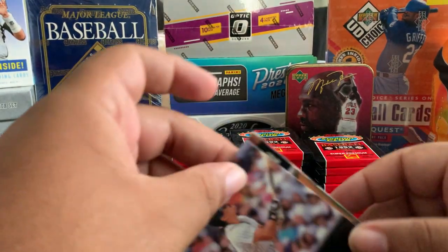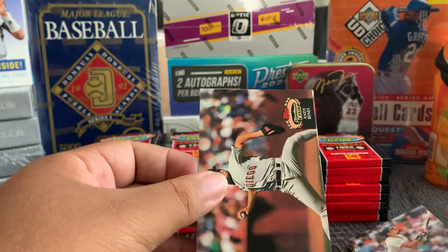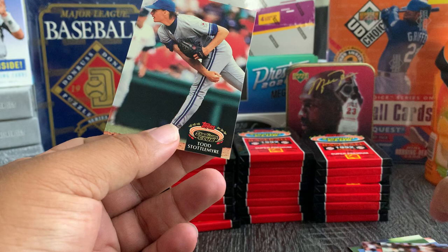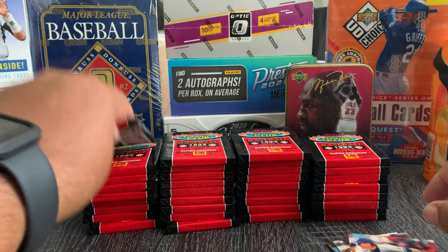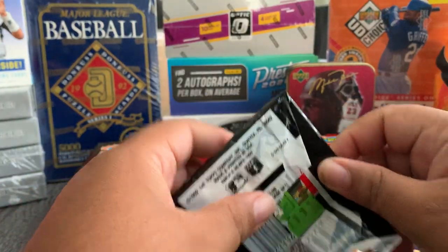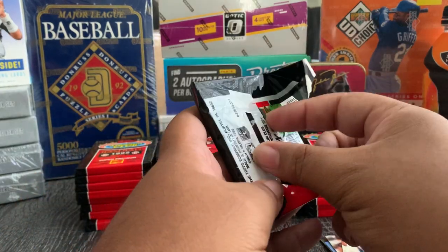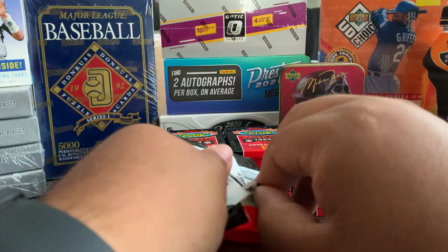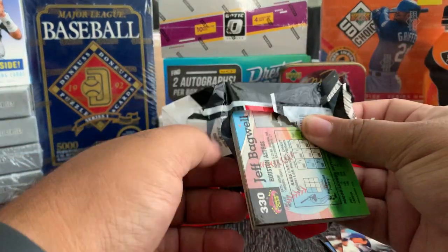Alvaro Espinoza, Andy Benes, Todd Stottlemyre. Let me grab a pack and go through it. Focus back a little bit.